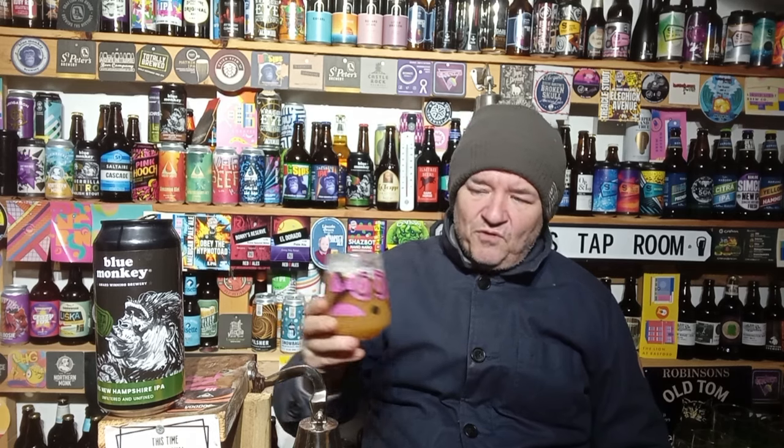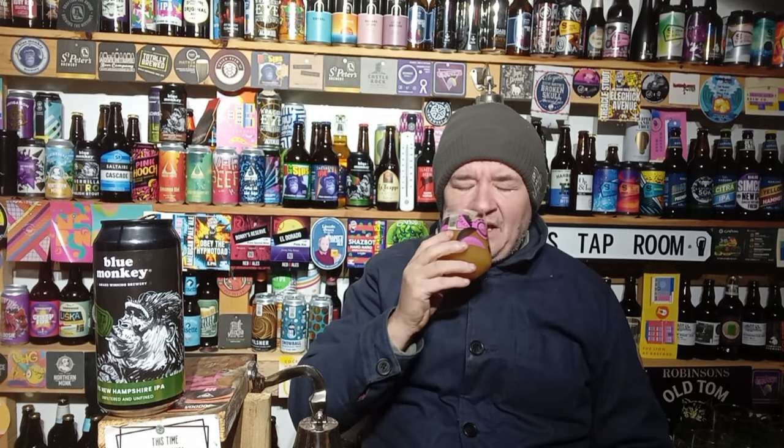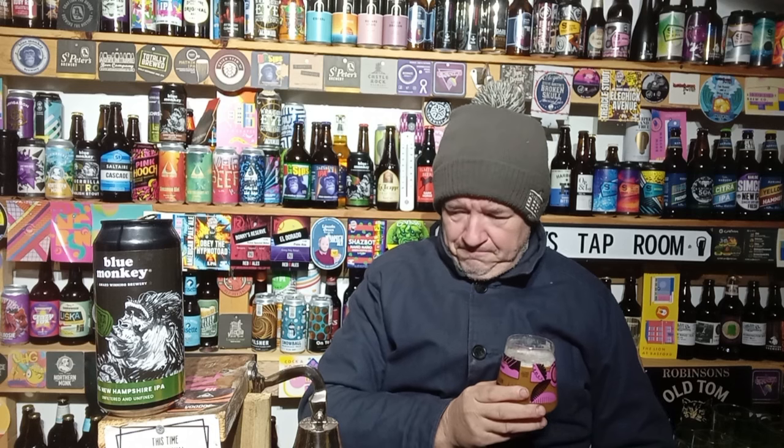You know when a beer is good - when you look at breweries like Beavertown and breweries like that, when I drink a beer from Blue Monkey I close my eyes and I could be drinking their beers. That certainly means Blue Monkey are up there with those aforementioned craft beer breweries.